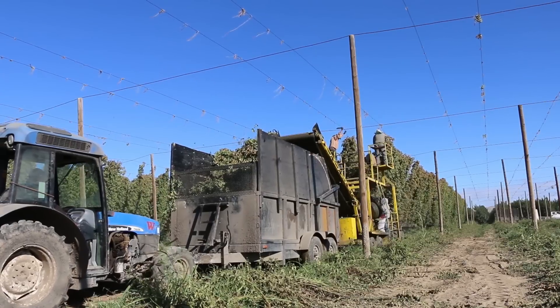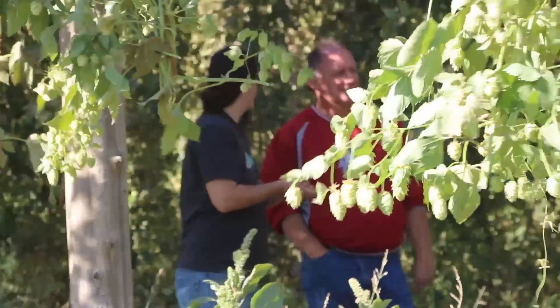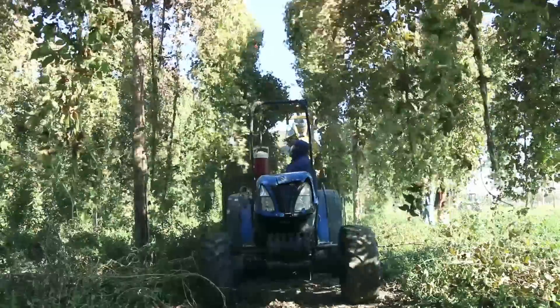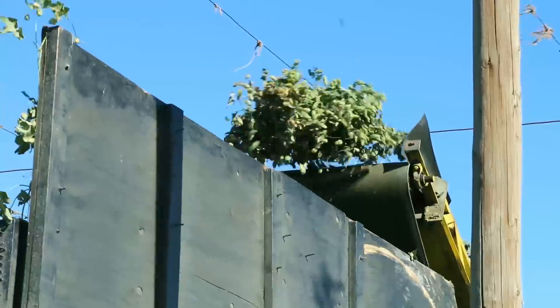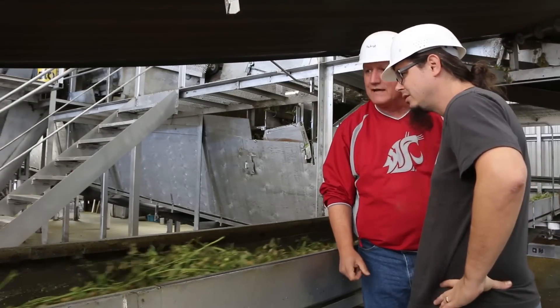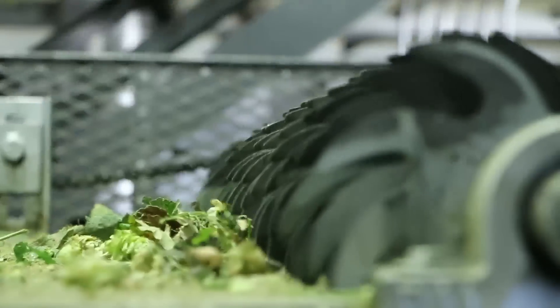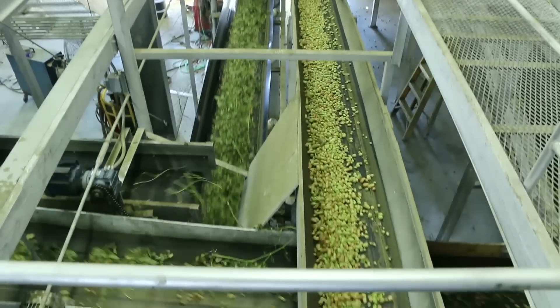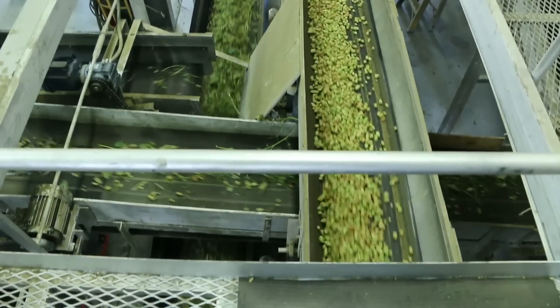Then we went out and visited Carpenter Ranch — real down-to-earth, honest, hard-working guys. A very, very old farm. The Carpenters have been, I believe, seventh generation — they've been growing hops a long time. Also very creative guys. They're farmers and they pride themselves in making a lot of stuff work. They build a lot of stuff themselves. It was pretty neat to see.